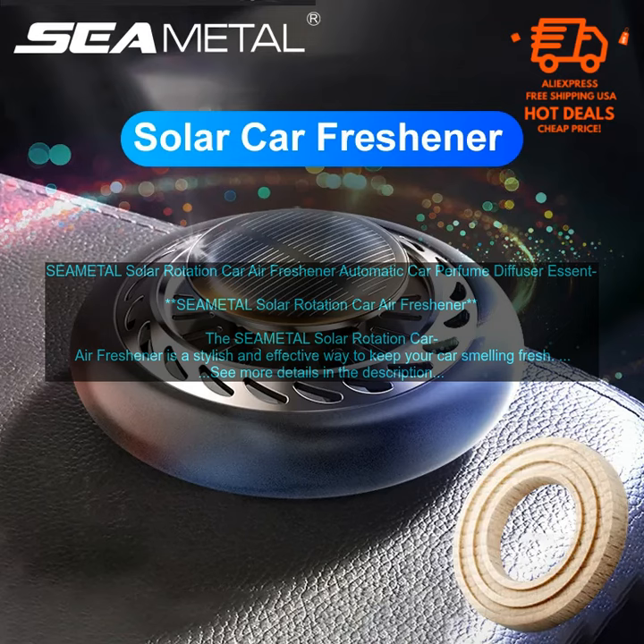Overall, the SEAMETAL Solar Rotation Car Air Freshener is a great option for people who want a stylish and effective way to keep their car smelling fresh. It's easy to use, effective, and comes with a variety of scents to choose from.